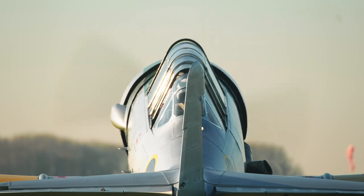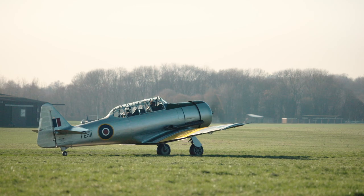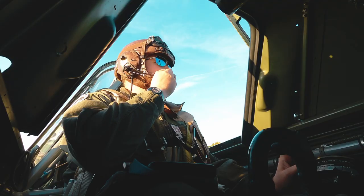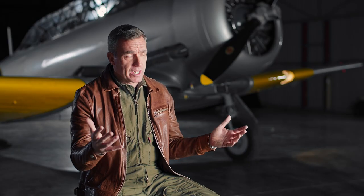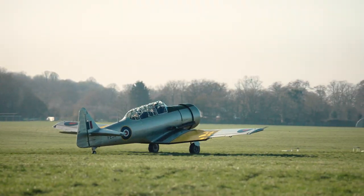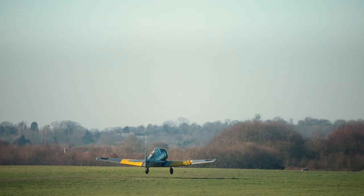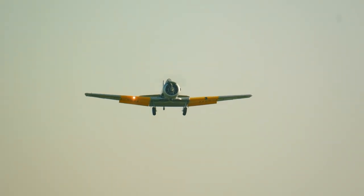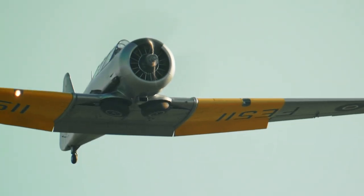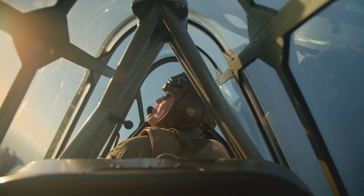Many great trainers, and the Harvard is definitely amongst them, are not necessarily the easiest aircraft to fly, but what they do is teach really great handling skills. I think that's one of the reasons why there were 15,500 of these aircraft built — built in very large quantities to serve the specific purpose of taking pilots that probably had 100 hours flying more simple aircraft and training them to use a variable pitch propeller, a retractable undercarriage, and some of the more complex systems involved in the fighters they'd go on to fly.